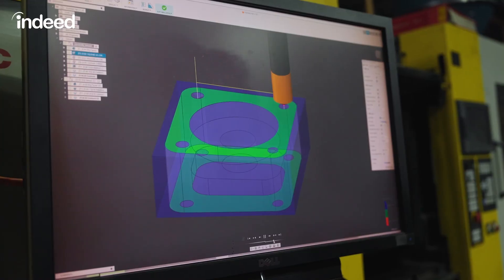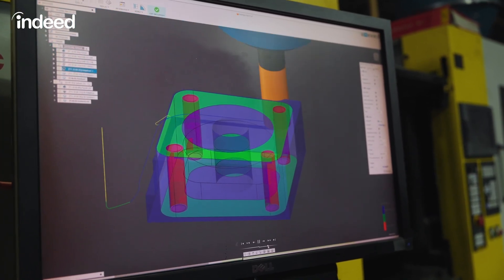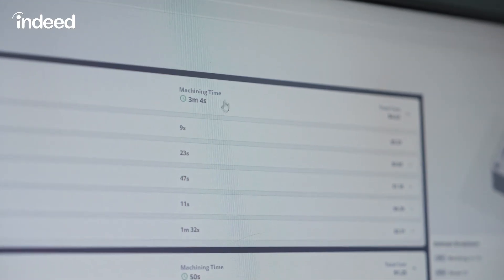Before we can cut the part, we're going to have to create the program to tell the machine how we want to cut it. This is the simulation that's going to show us how the tools are going to cut the features. I can see that it's going to take us about five minutes — we should be able to get this part out to them same day.